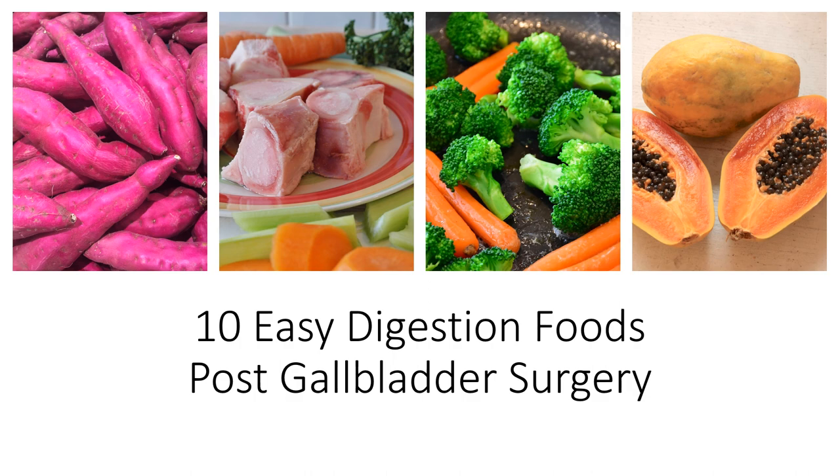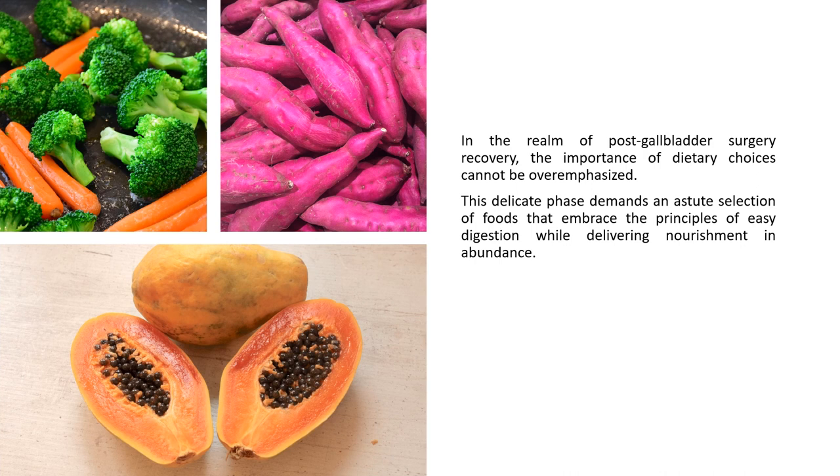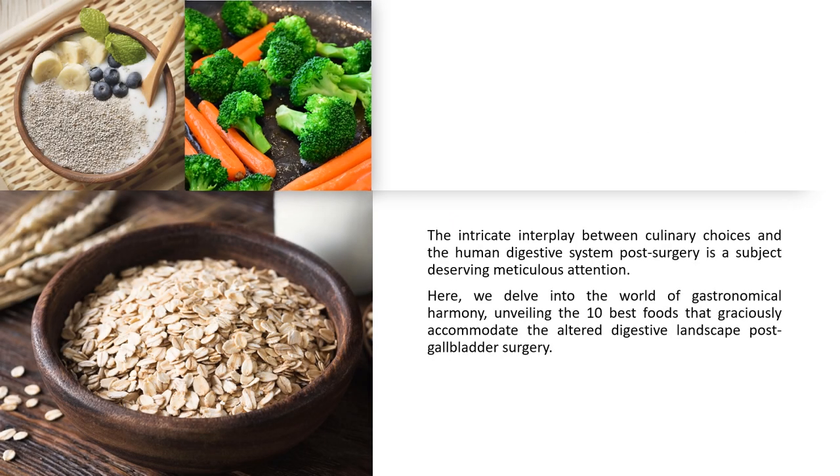10 Easy Digestion Foods Post-Gall Bladder Surgery. In the realm of post-gall bladder surgery recovery, the importance of dietary choices cannot be over-emphasized. This delicate phase demands an astute selection of foods that embrace the principles of easy digestion while delivering nourishment in abundance. The intricate interplay between culinary choices and the human digestive system post-surgery is a subject deserving meticulous attention. Here, we delve into the world of gastronomical harmony, unveiling the 10 best foods that graciously accommodate the altered digestive landscape post-gall bladder surgery.